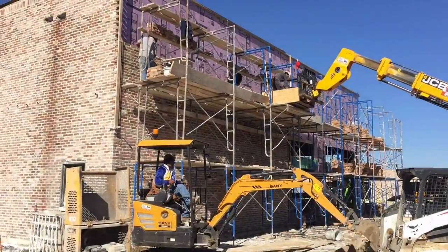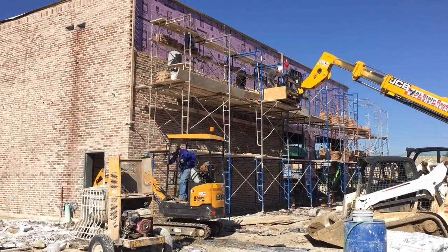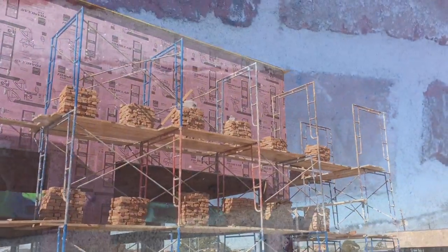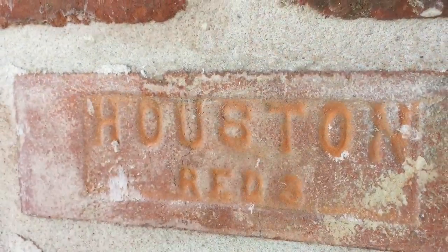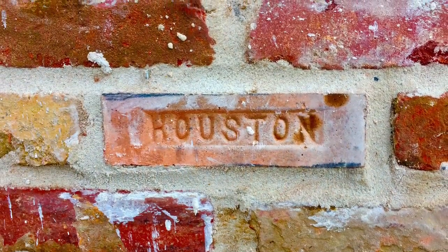Hi everybody, it's Chris Hoetze. I wanted to give everyone a December update of what's going on at 33 and a third at 34th Street. Right now we've got all the bricks going up on the big building, Building A, that sits on the south side of the property. We're using old Houston bricks to mix them with the old reclaimed bricks.